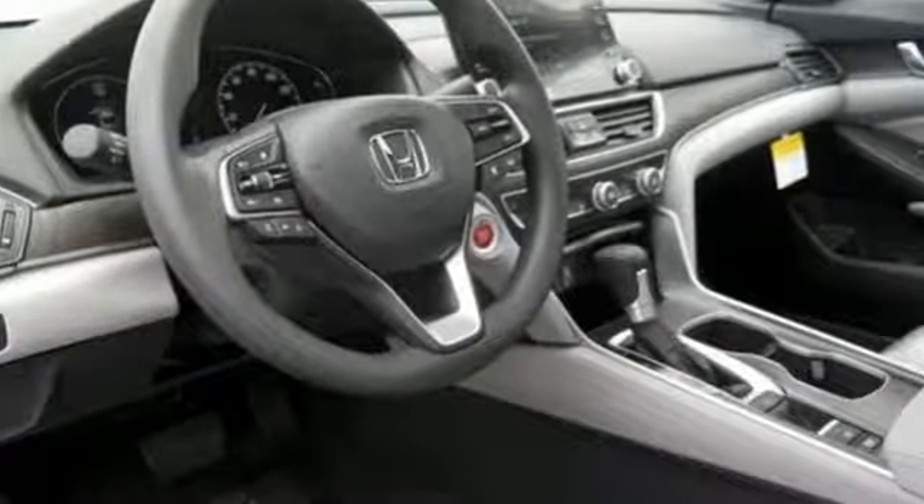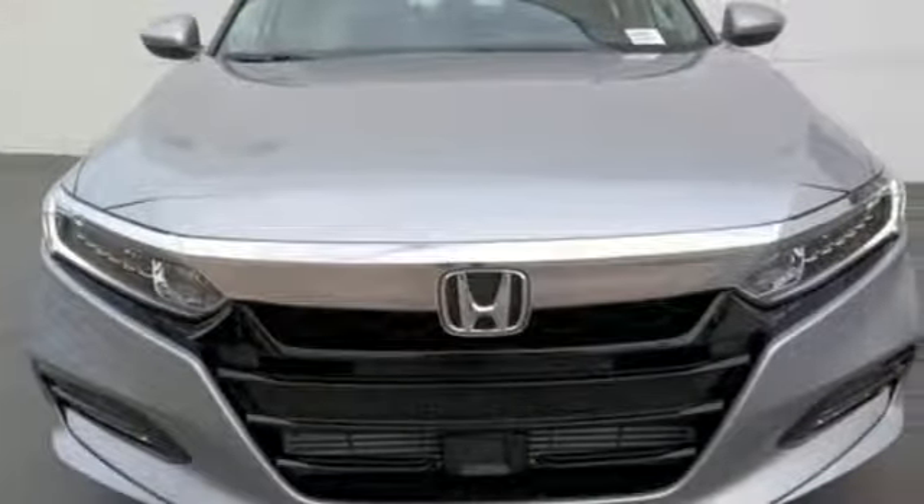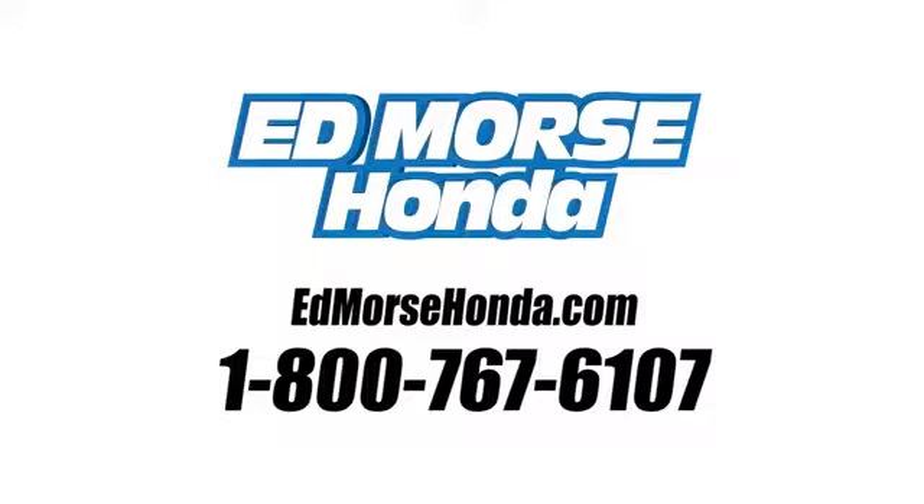They say a journey of a thousand miles begins with one step — in this case, it begins with a test drive. Start your next adventure today. Call us today at 1-800-767-6107. For value and for service, it's Ed Mars.